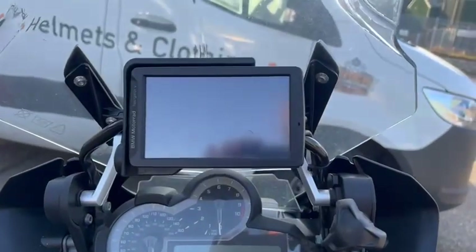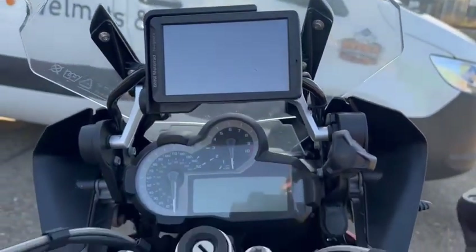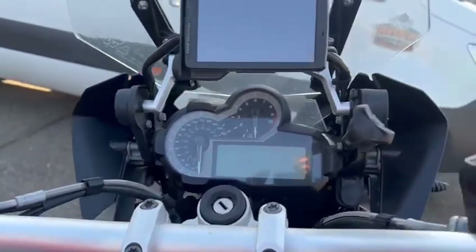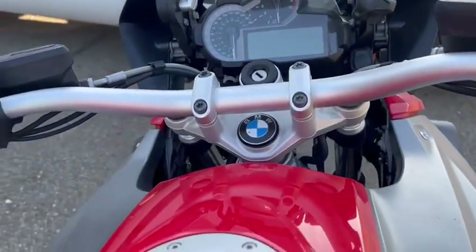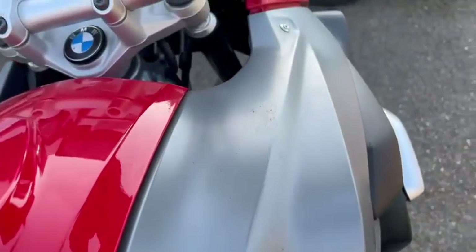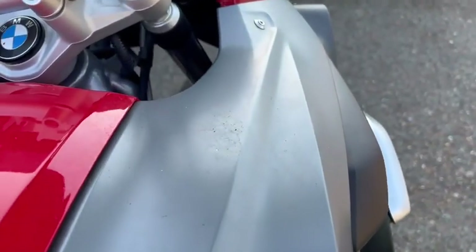There's a ding there and a ding there as well. It does have the sat nav unit ready with the sat nav mount. All the tanks are in nice condition — those marks there will come out once the bike has been valeted, not a problem.